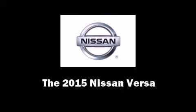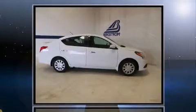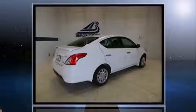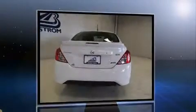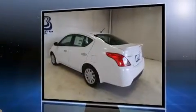Outstanding design defines the 2015 Nissan Versa. This four-door, five-passenger sedan leads among competitors in its segment. Smooth gear shifts are achieved thanks to the efficient four-cylinder engine. And for added security, dynamic stability control supplements the drivetrain.